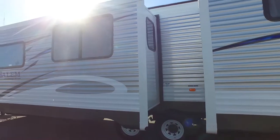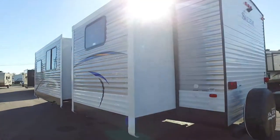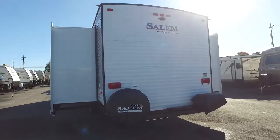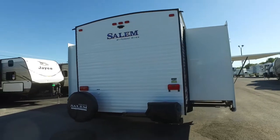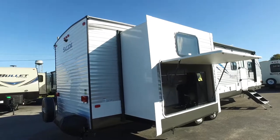On this side we have the two slides — one for the main wall and the other one for one of the bunks. This is also a bunkhouse, worth mentioning. We got the spare tire in the back, and we got the hitch as well. The dry weight of this thing is 7,940 pounds.